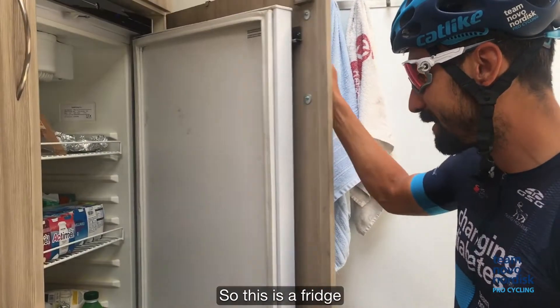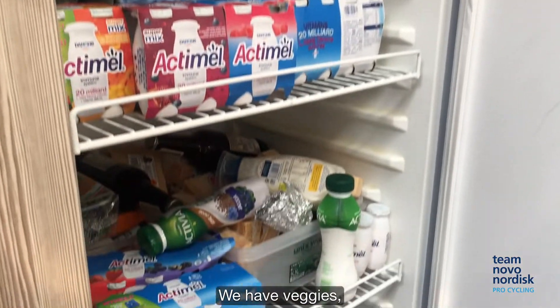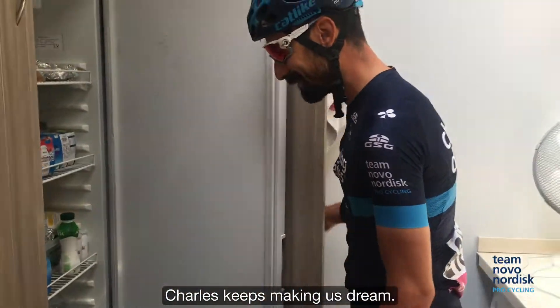This is a fridge full of stuff. We have veggies, Actimel for breakfast, everything. Some champagne just in case — Charles keeps making us dream.